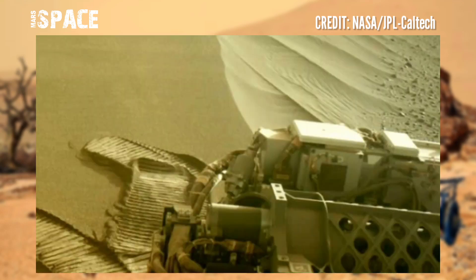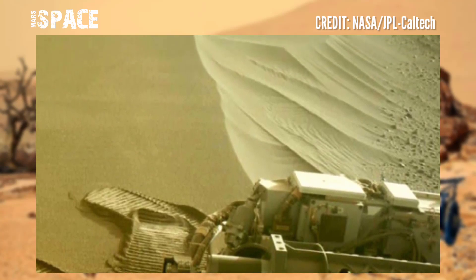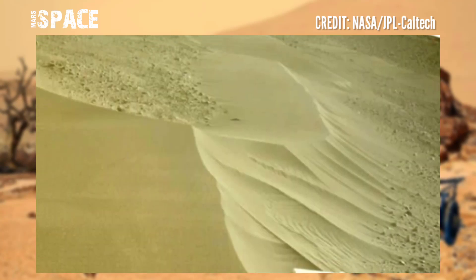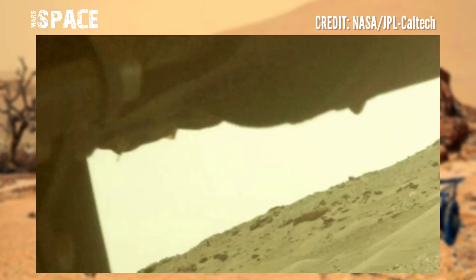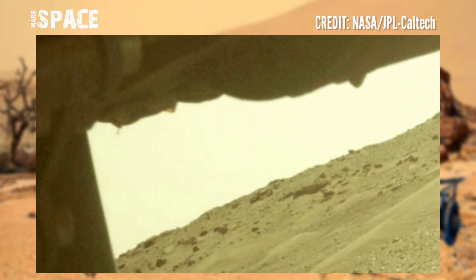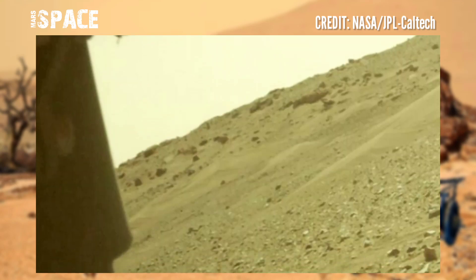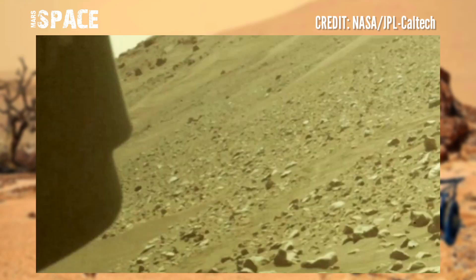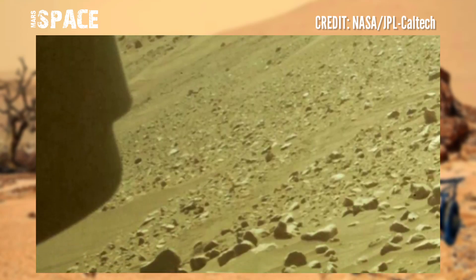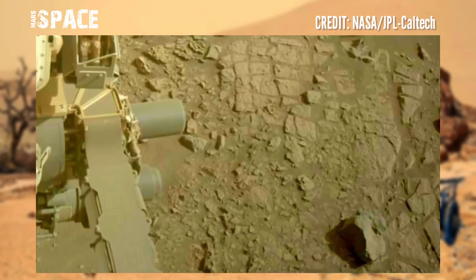How does this achieve this? Well, the rocks and sediments had to come from somewhere. They were sourced in a region called the watershed of the delta. This is much bigger than the area of Jezero crater — it spans about 45 kilometers across, and the rocks we see in the delta will inform us about a wide range of Martian processes.